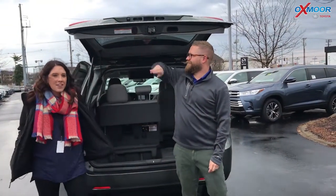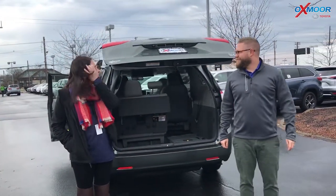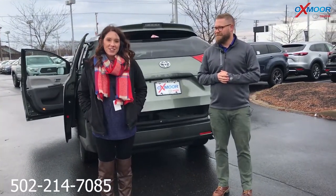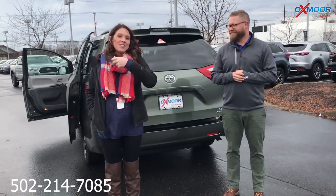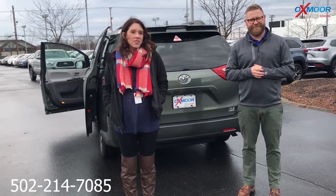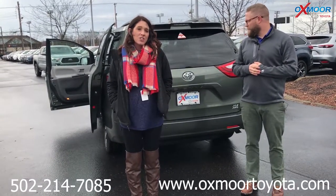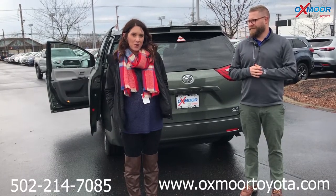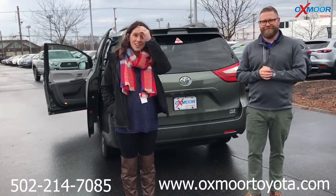Thank you so much for going over those things. Now if you guys have any questions, please feel free to let us know. The best number you can reach us on is 502-214-7085. You can also visit our website at oxmortoyota.com and I'll make sure to have a link to this vehicle with the pricing and all the details that Chuck went over. Thanks, and we'll see y'all soon.